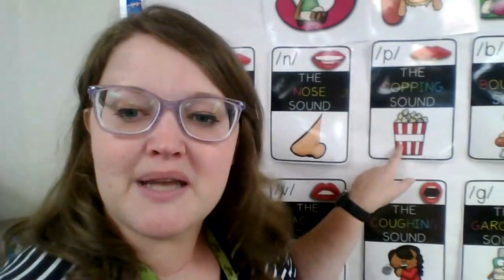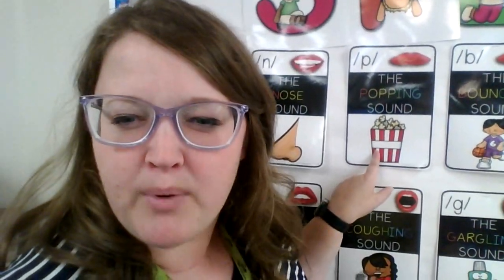Here's my next sound. Our lips come together and they pop open like popcorn. Very good.